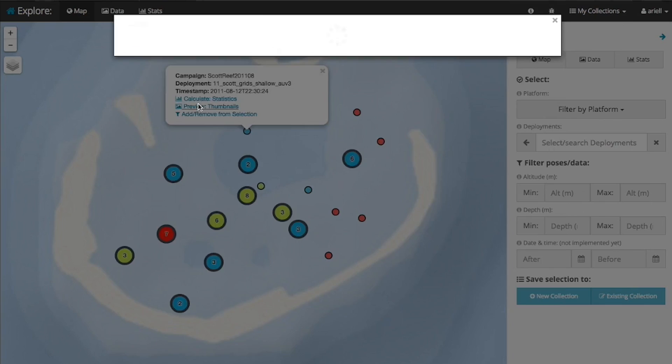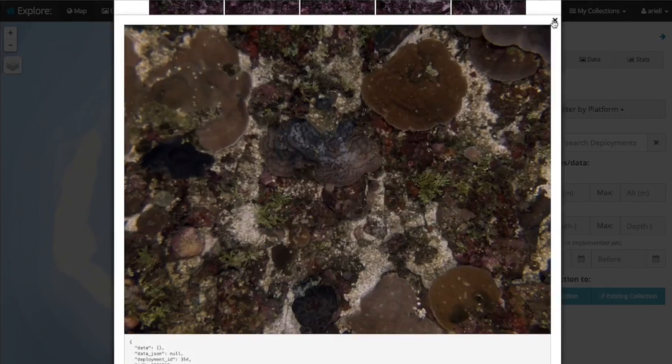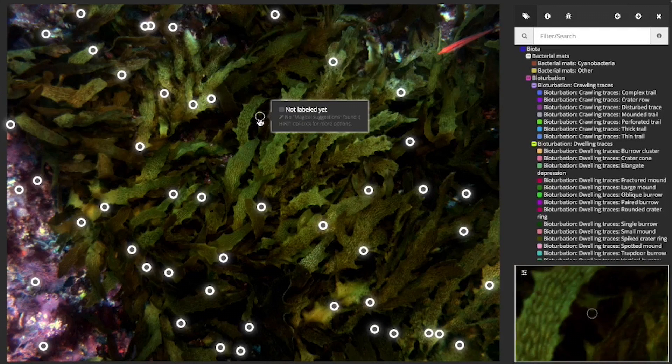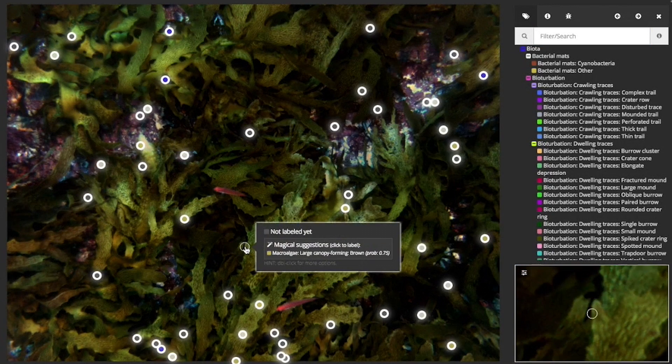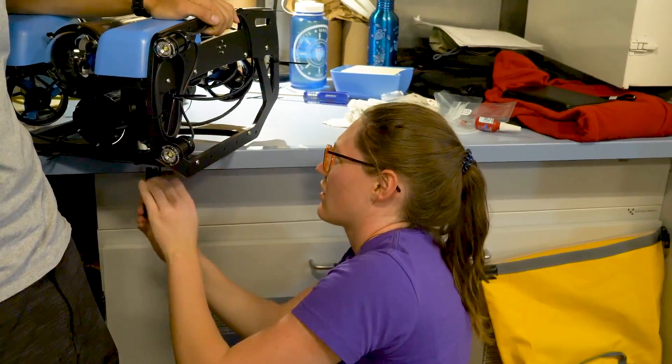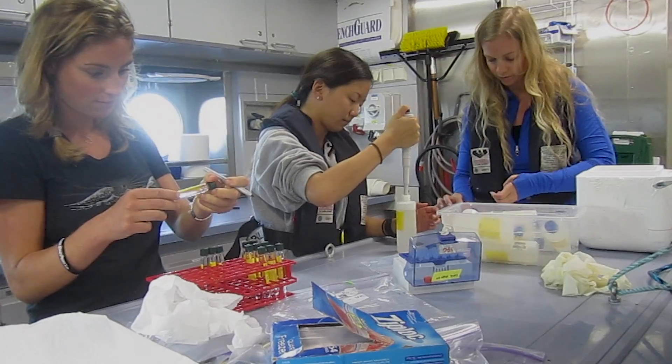Squiddo Plus is one example of these applications. The program allows collaborators, citizen scientists, and researchers on Falkor to explore, manage, and annotate seafloor imagery in real time. Training the next generation of ocean scientists is a high priority for Schmidt Ocean Institute.